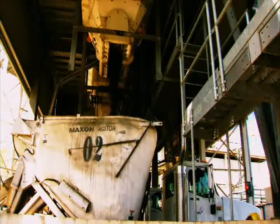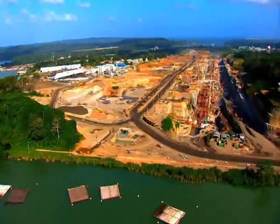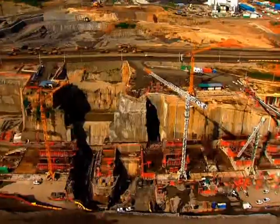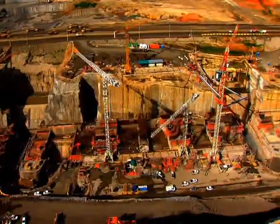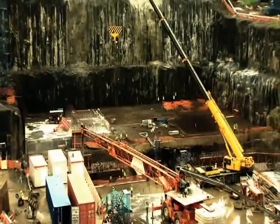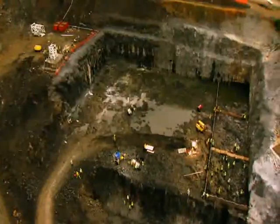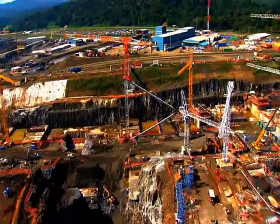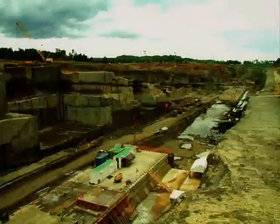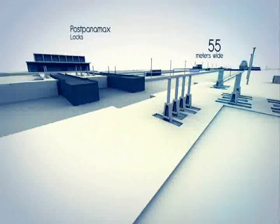Each park is able to produce up to 500 cubic meters of concrete per hour. While the construction moves forward, the magnitude of the future locks is already noticeable. Heavy equipment and workers become small facing the dimensions of the lock gates. Once built, this is where the 55 meter wide locks will be.